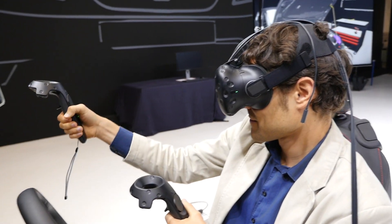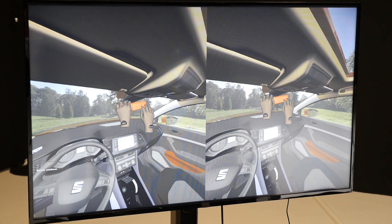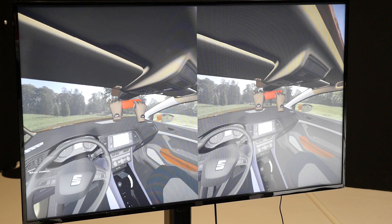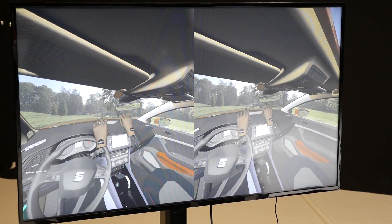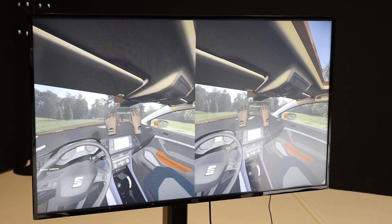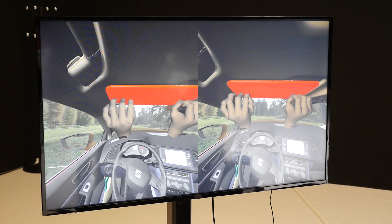You can also adjust the mirror in all directions. For example, if developers design a mirror without a frame, you could immediately see whether that looks better. You could also test the sunshade by imitating the real movement you'd make in a physical car.